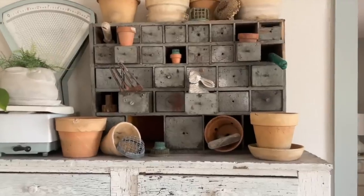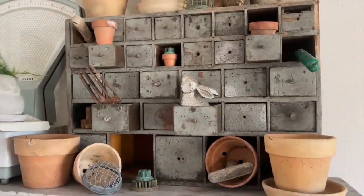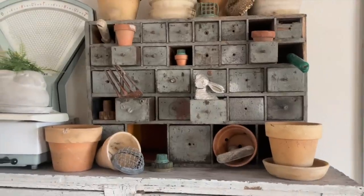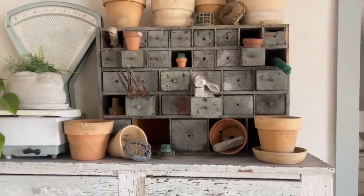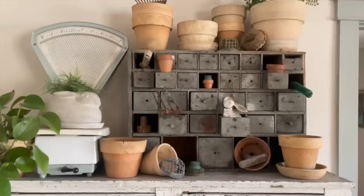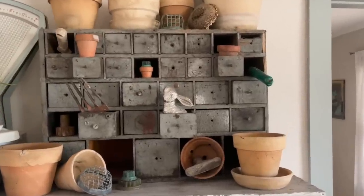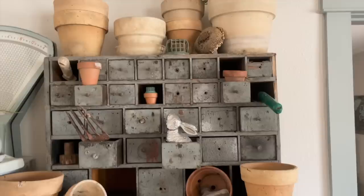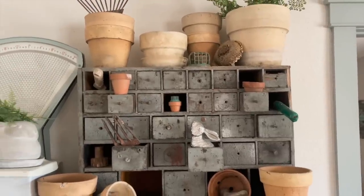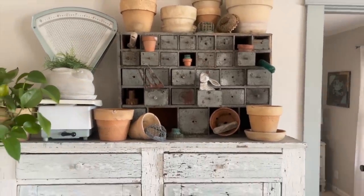This apothecary cabinet I also got off of Facebook Marketplace and I love decorating this area for different seasons. For spring, I added my terracotta pots, flower frogs, vintage gardening tools, and I just love how that little space turned out.